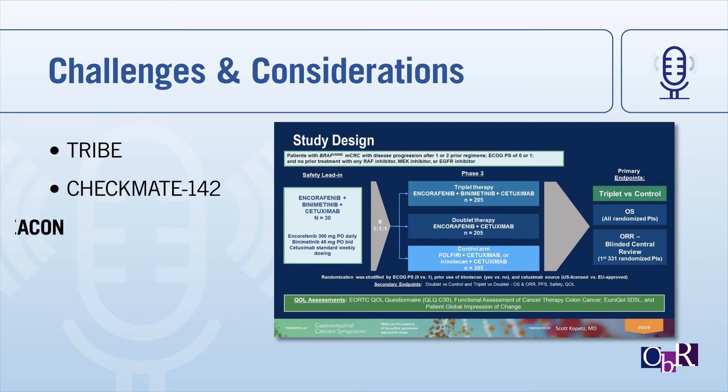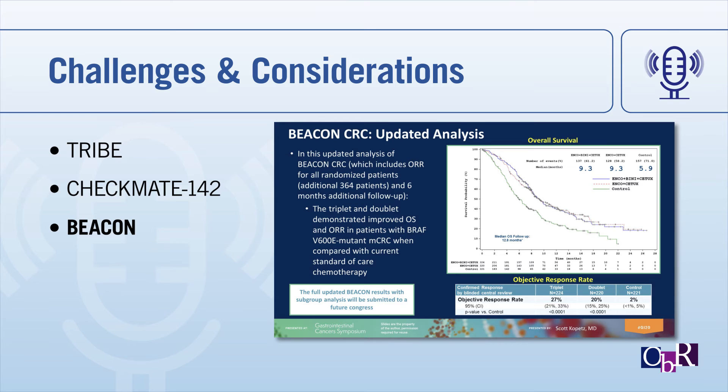When looking at targeted therapies, the most relevant study is the BEACON trial — a randomized phase three trial in the refractory setting. Patients were randomized to receive targeted therapy with either the triplet of encorafenib, binimetinib, and cetuximab — a BRAF inhibitor, MEK inhibitor, and anti-EGFR monoclonal antibody — versus the doublet of encorafenib plus cetuximab, or FOLFIRI plus cetuximab for patients who had failed prior oxaliplatin. Updated data from ASCO GI 2020 showed that both the doublet and triplet had the same median overall survival of 9.3 months. Objective responses were similar, slightly higher with the triplet. Based on these findings, the FDA approved the doublet regimen for treatment-refractory BRAF V600E metastatic colorectal cancer.